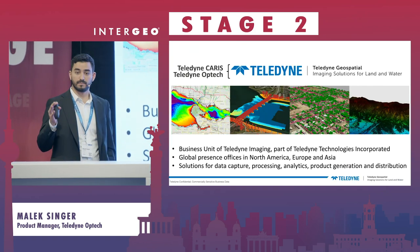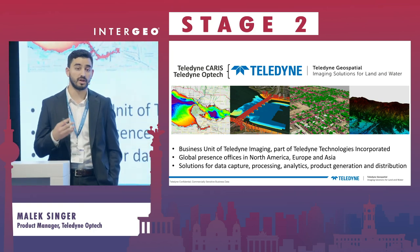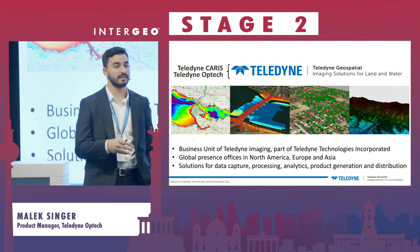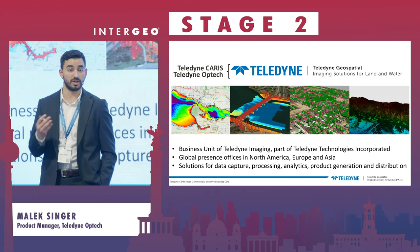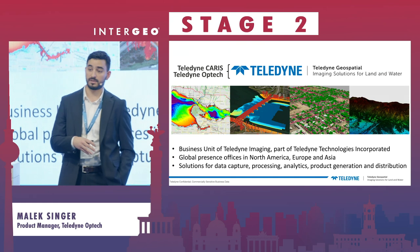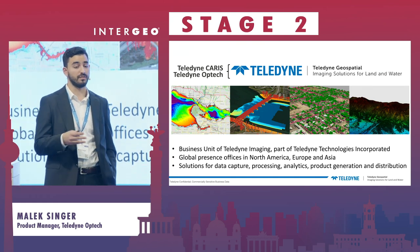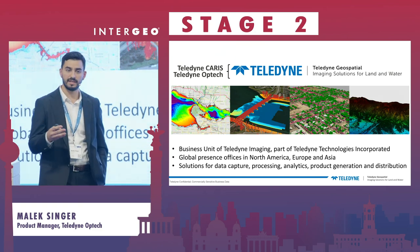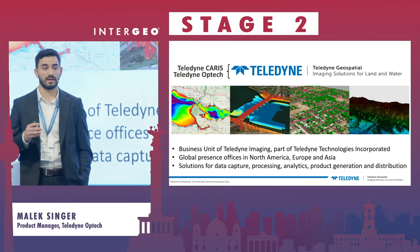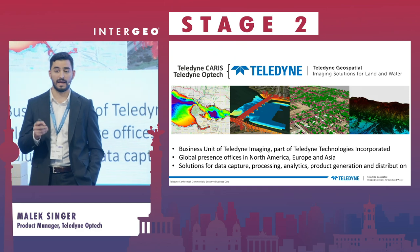For those of you who are not familiar with us, we're Teledyne Geospatial. We are a consolidation of two industry leaders: Teledyne Caris, a leader in the production of software for hydrographic and marine processing, and Optech, a leader in the production of LiDAR sensors. We operate in most continents and are entirely passionate about solutions that span land and water.